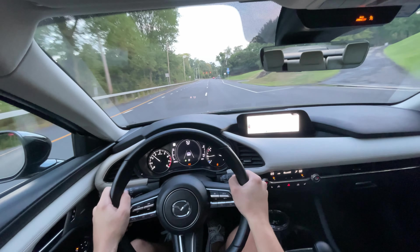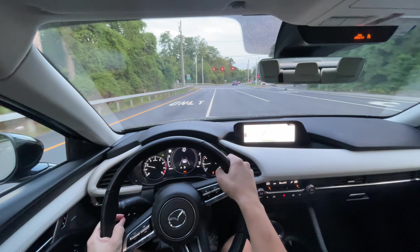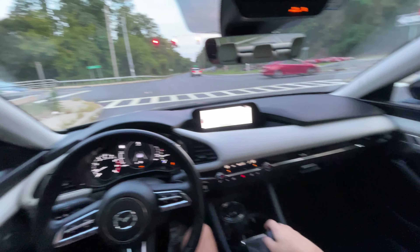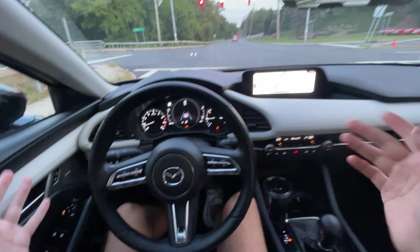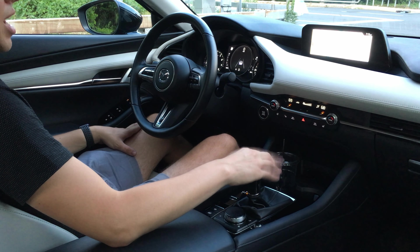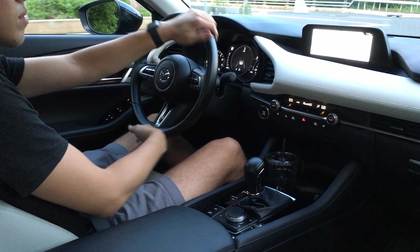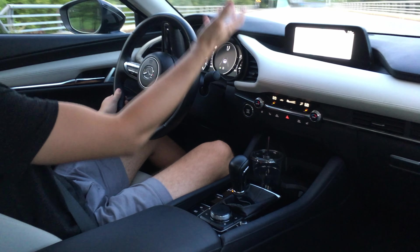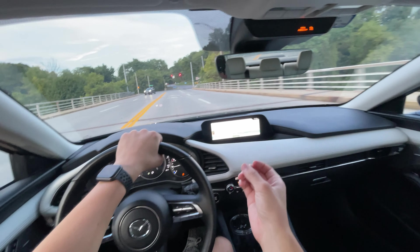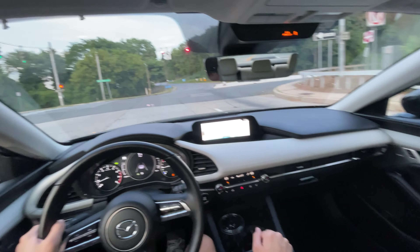You guys can time that for yourselves, but it pulls hard. There is 320 pound-feet of torque in this vehicle, you feel the torque for sure. It's not the quickest thing on the planet and it's not supposed to be. The six-speed automatic gearbox is fantastic — driving around town you don't feel it, which is the point. The shifts may not be the quickest but they're incredibly smooth, and this is not trying to be a super sporty vehicle.